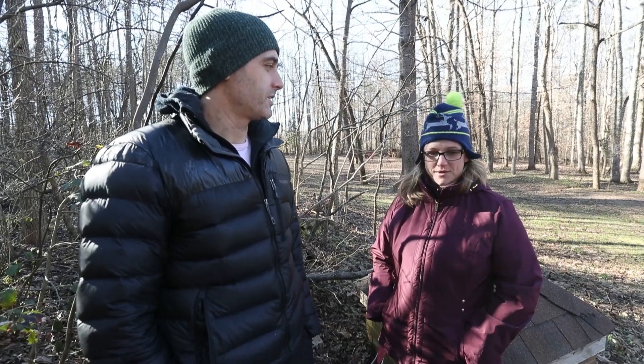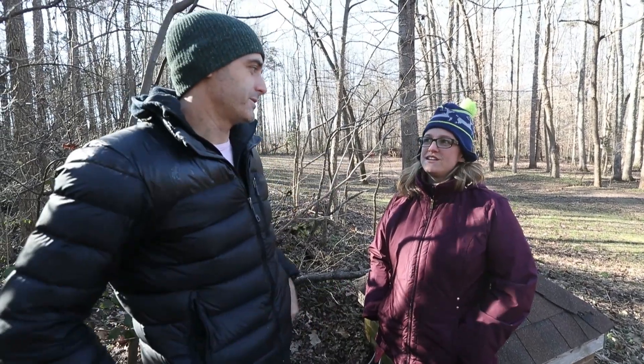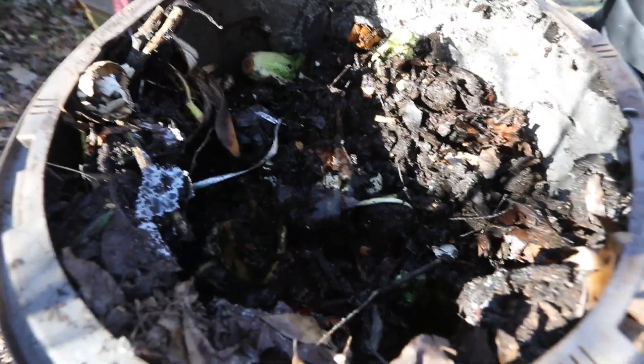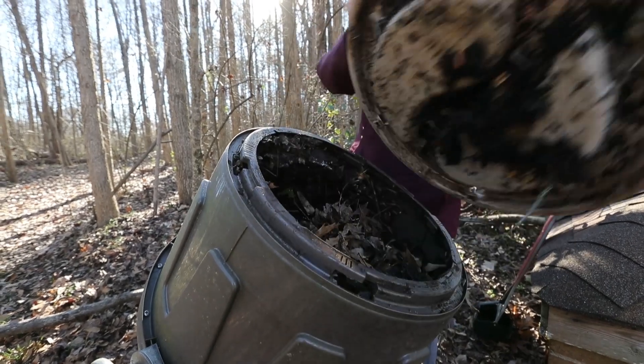We have a lot of table scraps. We have five people in our household. We go through a lot of produce — a lot of them are very little people and they eat a lot. We have a garden. We grow vegetables. We grow tomatoes. This is a really good nutrient-rich fertilizer for all those plants.